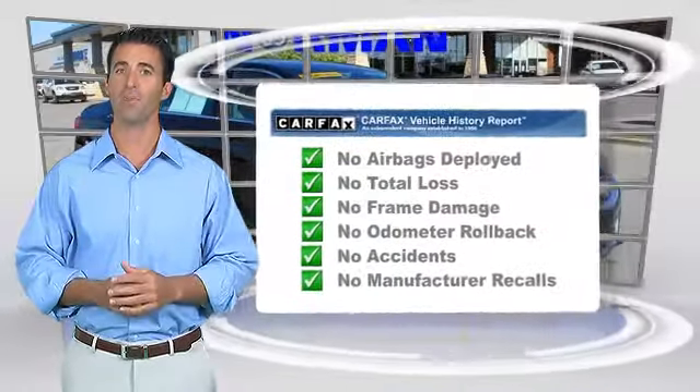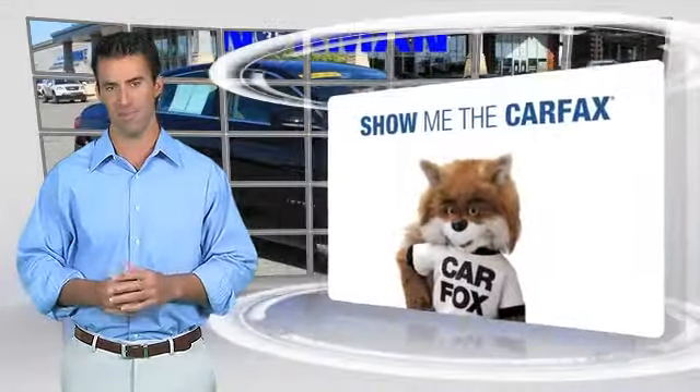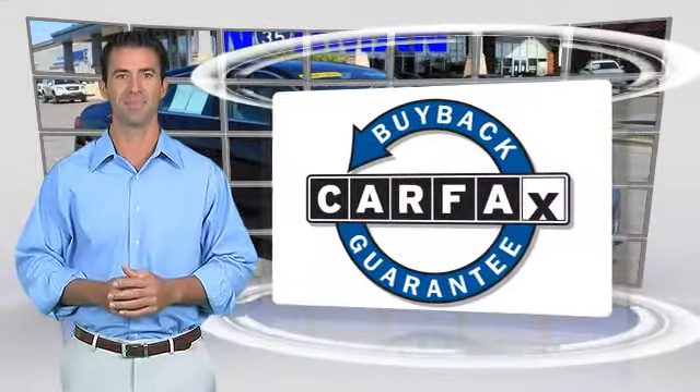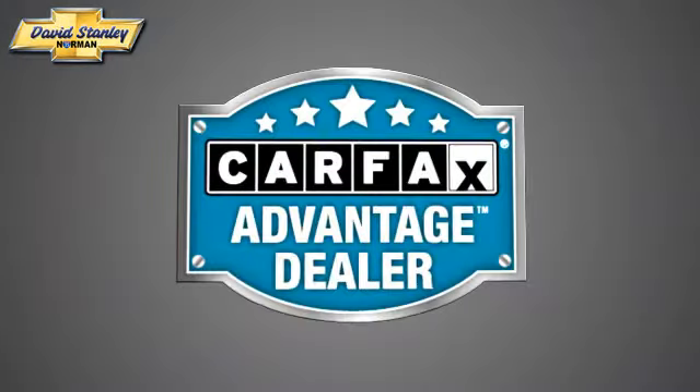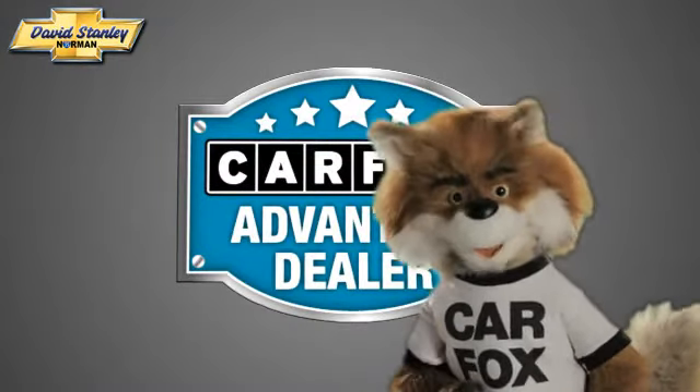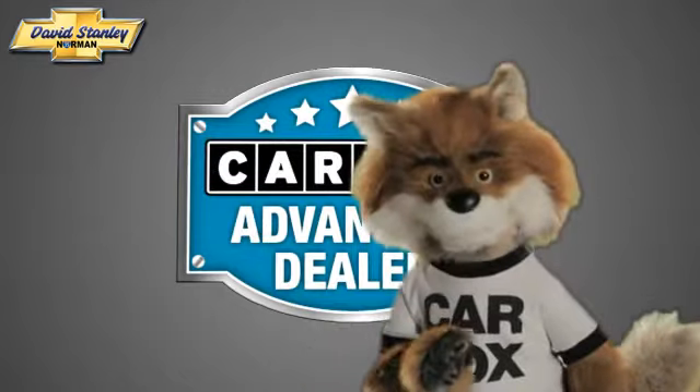Here's another high-quality vehicle with the Carfax vehicle history report. Be sure to find a complimentary copy of this report online or contact the dealership. This vehicle qualifies for the Carfax Buyback Guarantee — just say 'Show me the Carfax' at David Stanley Chevrolet of Norman, a Carfax Advantage dealer.